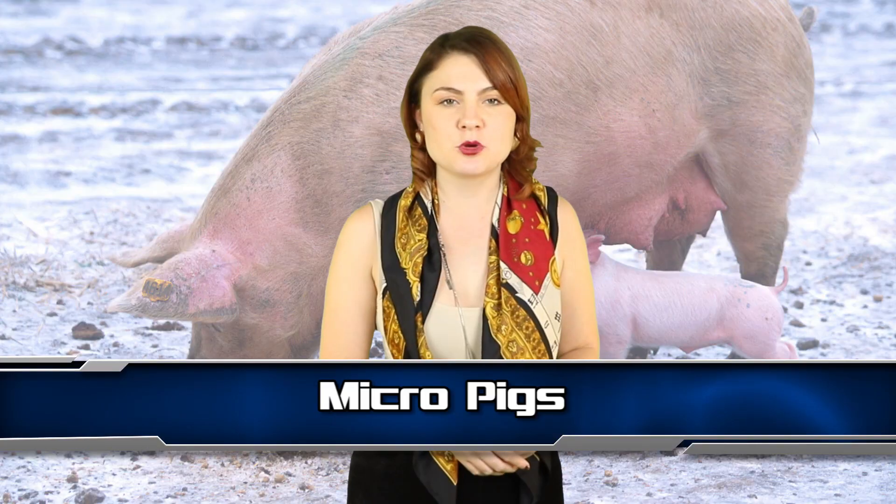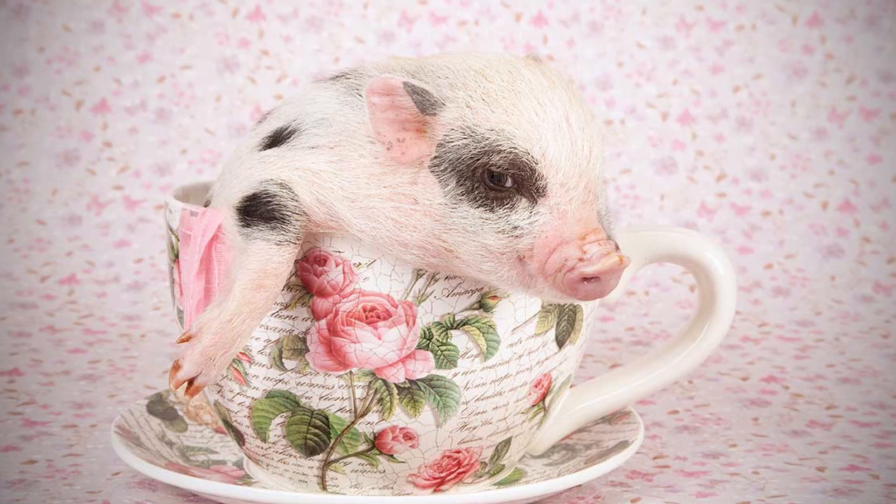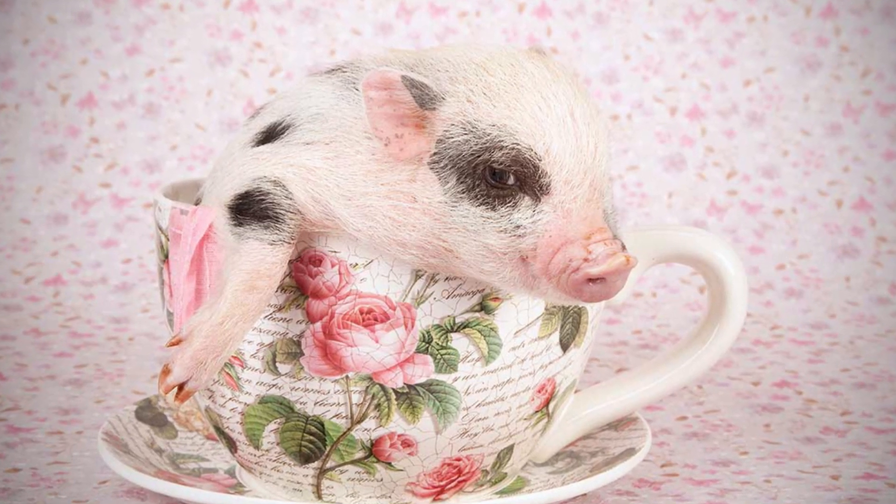Number 6 – Micro Pigs. In China, scientists genetically engineered teeny tiny pigs with the purpose of selling them as pets. They are also working on the ability to provide custom ordered pigs, where customers can choose the color coat of the pig and what patterns they have.